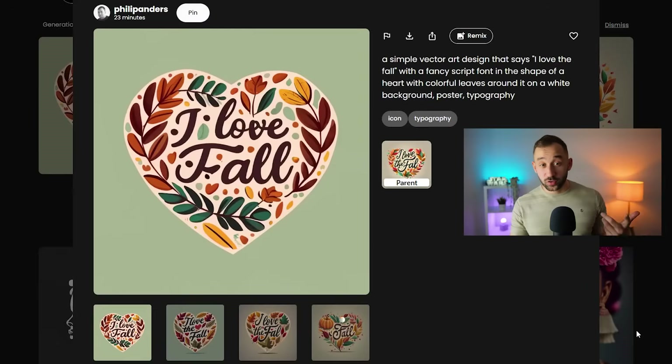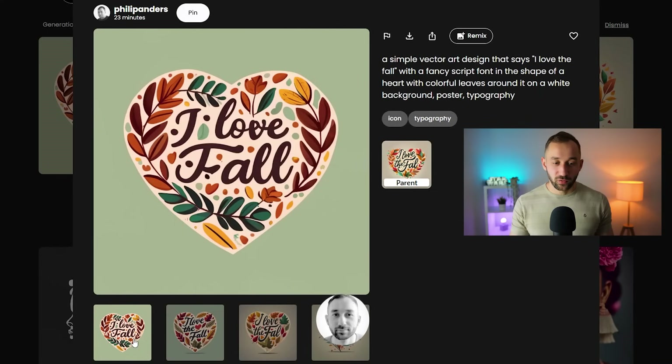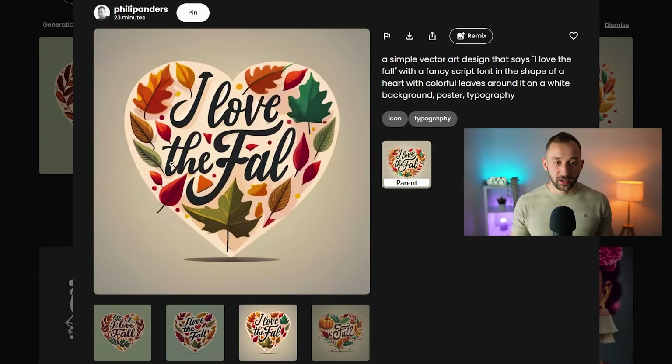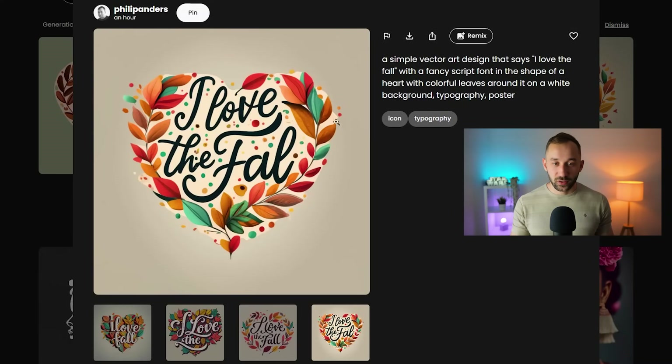The first prompt on Ideogram is for a really nice-looking fall design in the shape of a hat. There are multiple results here. I quite like the look of this one, but it is spelled wrong unfortunately. I used this image, hit remix, and then ran the prompt again because I liked the style but it was spelled wrong.